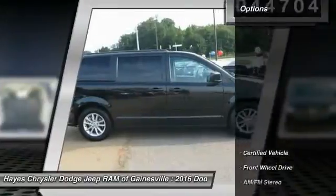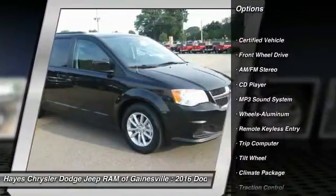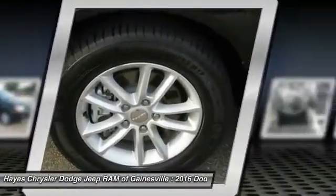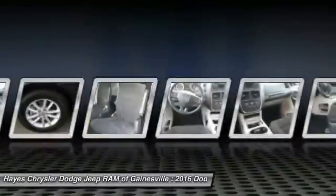Here are some of this vehicle's great options: Quad Seating, Traction Control, Anti-Lock Braking System, Air Conditioning, Power Steering, Cruise Control, Aluminum Wheels, AM FM Stereo Radio, FWD, Rear Defrost.